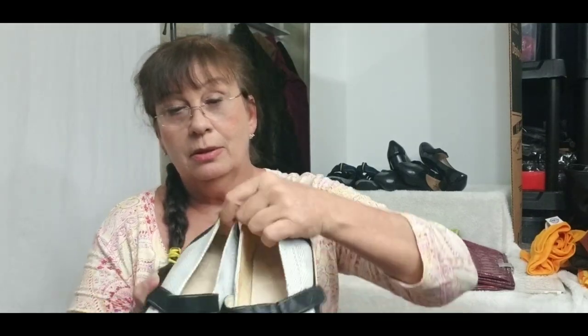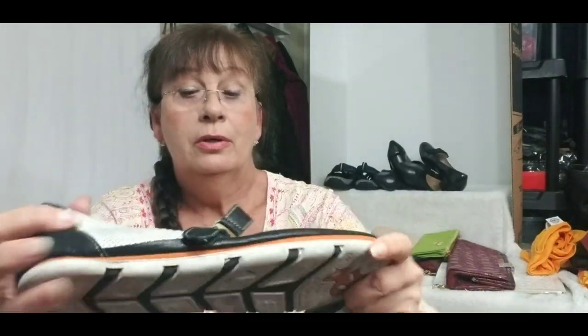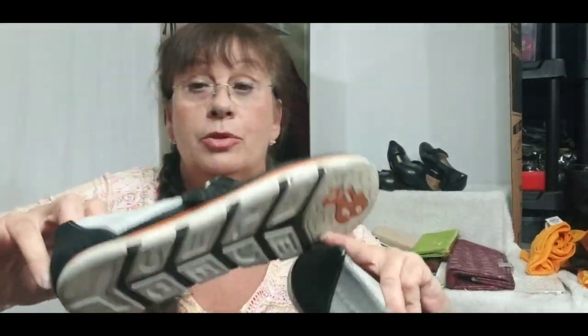Then I got these Ecco shoes — these are pretty popular. They're a flat leather shoe, size 41, made in Portugal. They were in decent wearable shape — the bottoms are kind of dirty but otherwise really good shape.